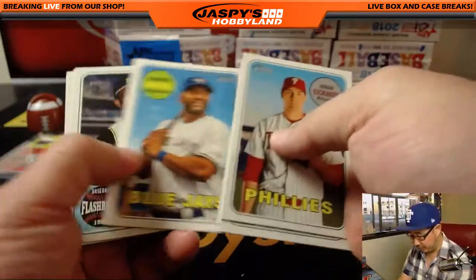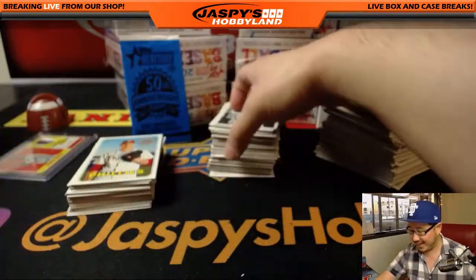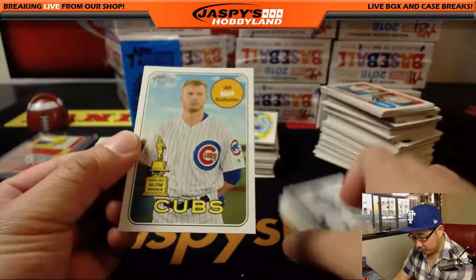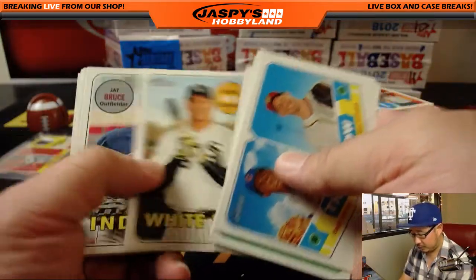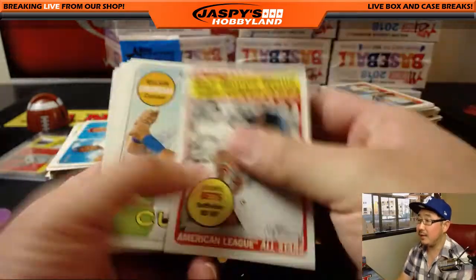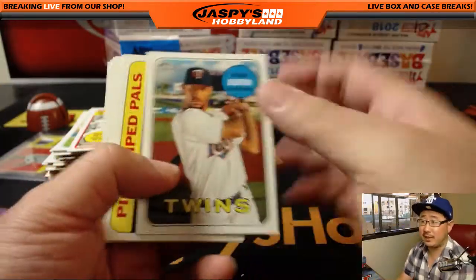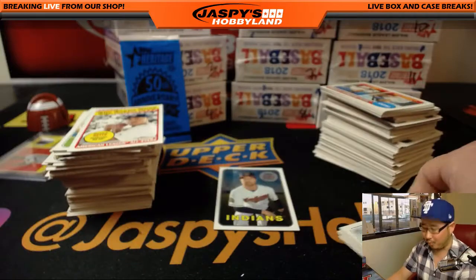Now let's see what else we can find for you. I'm going to try to spot nicknames, maybe the Rookie Cups errors on those, maybe a color swap, action variations — those are some of the ones we're looking for. Still 2017. Be sure to double check the backs of these cards anyway, because there's a good chance I may have missed a harder spot variation.